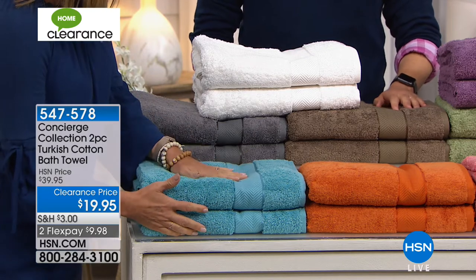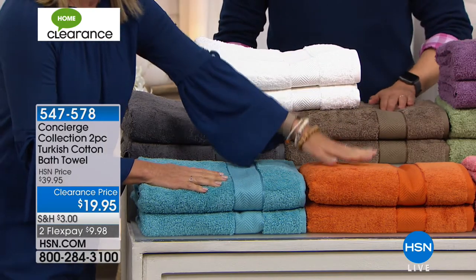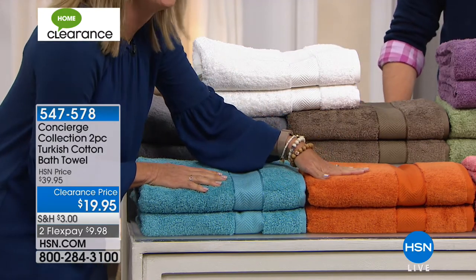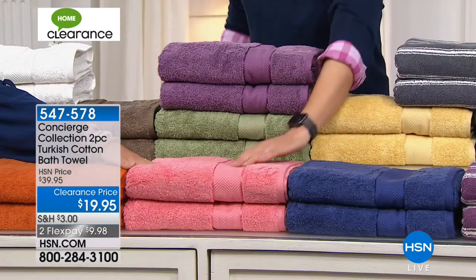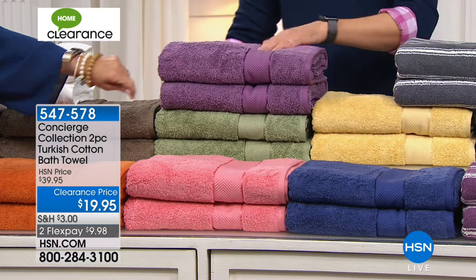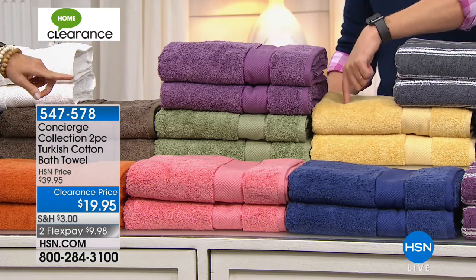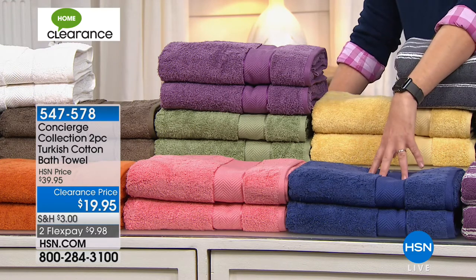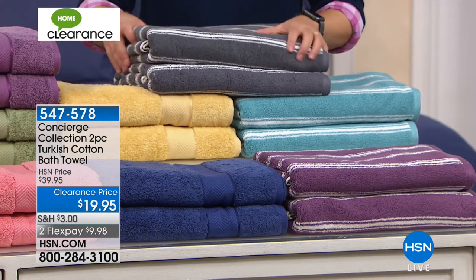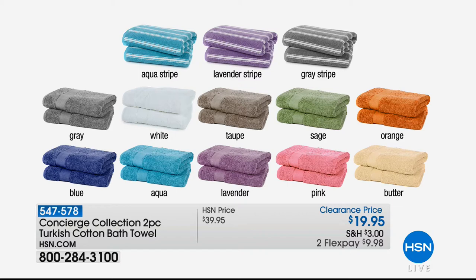Let me take you through the beautiful colors. We have aqua, gray, white — a great wedding gift — taupe, which is almost like a chocolate brown, 40 left in taupe. Orange — literally five left on the orange. Pink, 40 of those. Sage. Lavender, 40 there. Butter — like a golden yellow, 17 left. Navy. Then we have lavender stripe, aqua stripe, and gray stripe. So we've got some patterns as well. If you own some of our Turkish cotton towels and want to add the stripe, or you just have white towels, the stripe is a great accent color.